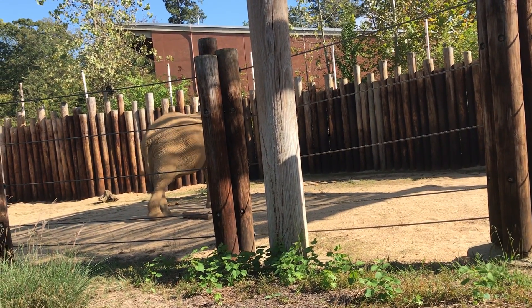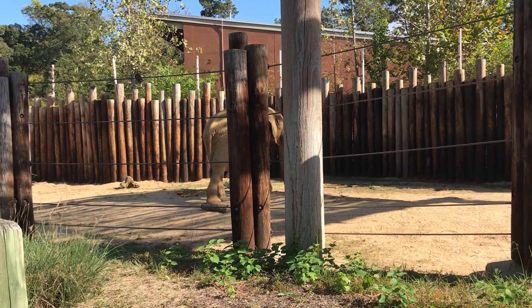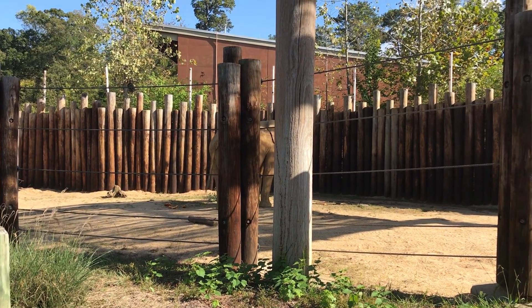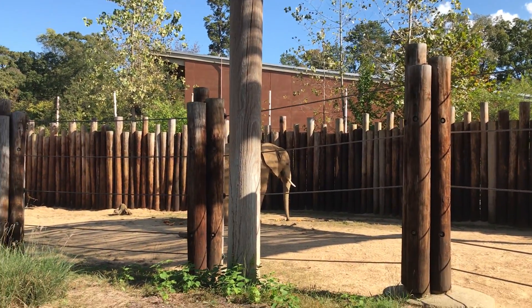You can see how he's got that piece of pumpkin kind of tucked in his tusk. Like people, elephants are right-tusked or left-tusked, and they use either their right or their left more dominantly, just like we use our right or left hand more dominantly.